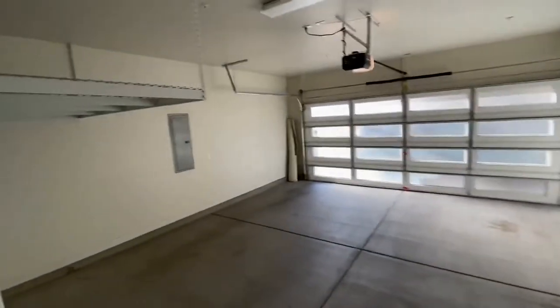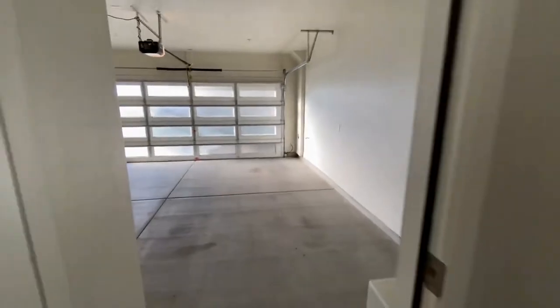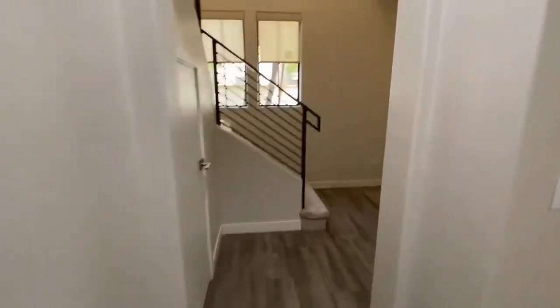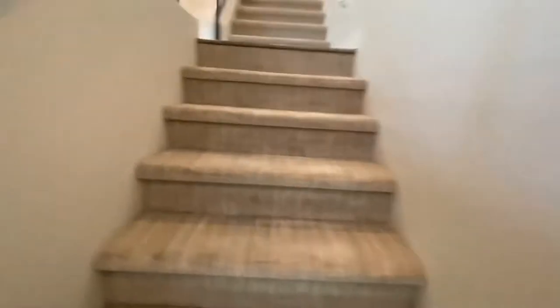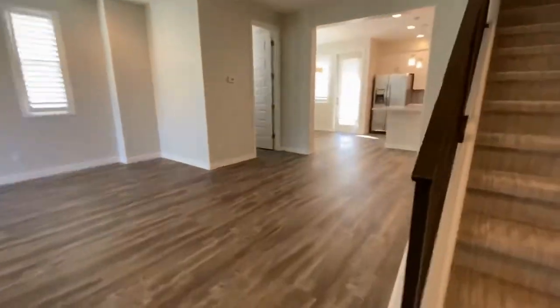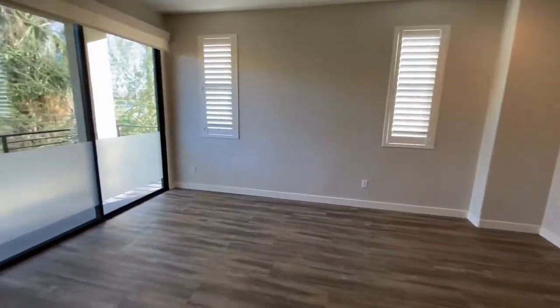We also have storage space up here. This is a gated community and we do have three bedrooms and three and a half baths. We also have some storage underneath here. We're going to go up the steps and into the main part of the home, where we have our living room and kitchen. We also have two balconies here — one through the living room.